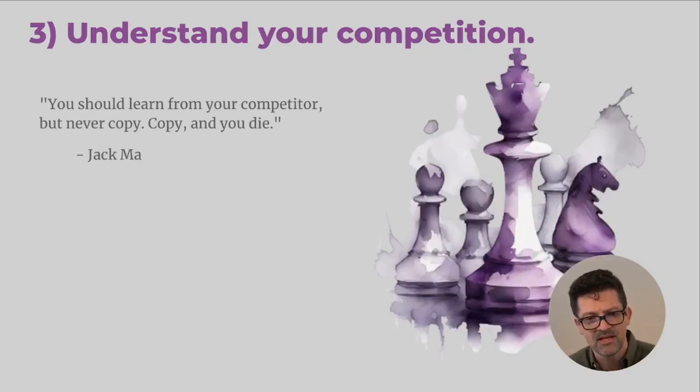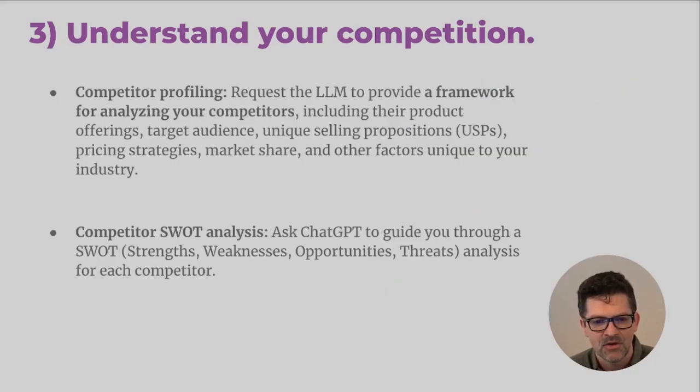Now we're diving into step three: understanding your competition. This is a delicate balance — you've got to understand them, but be careful not to copy them directly. What you really want to be thinking about is ways you can disrupt what's going on. 'The world doesn't want more of the same' is a Rick Rubin quote I came across recently. So if you're just doing exactly what someone else is doing, there's probably a better way. Disruption is pretty critical in this age. Use ChatGPT to create a framework for analyzing your competitors — their unique selling propositions and pricing strategies.